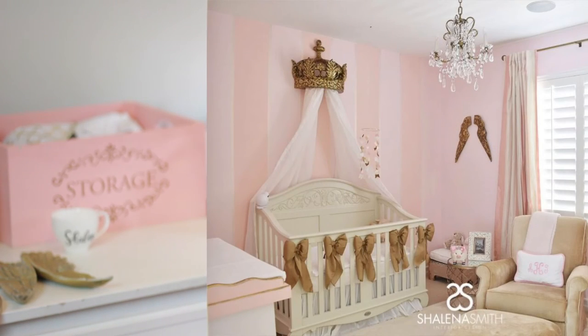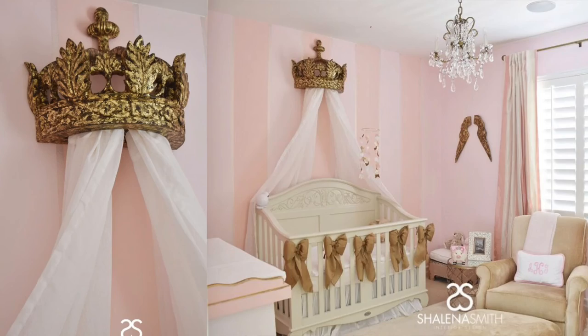One of the main things people asked me about Tamar's nursery was where the angel wings and the crown came from — those were purchased from Restoration Hardware Baby.